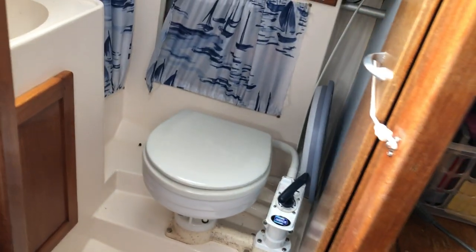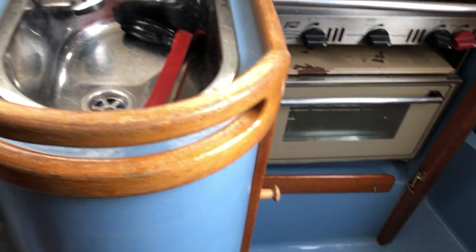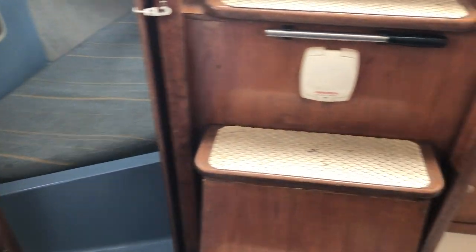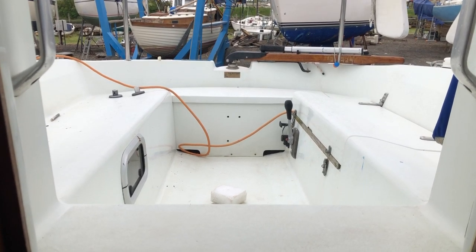There's a fridge, a separate head which is a sea toilet and basin, and finally the galley sink and the stairs up to the cockpit. For more details visit boatshed.com and search Hunter 272.